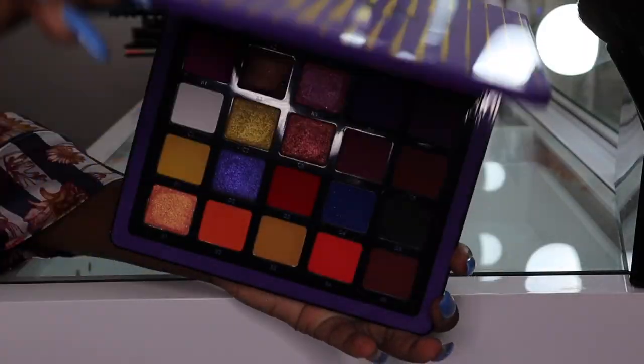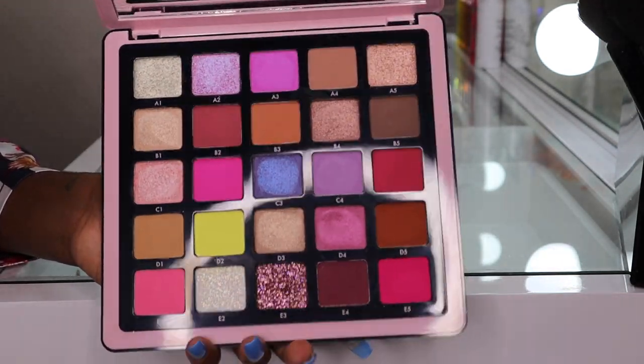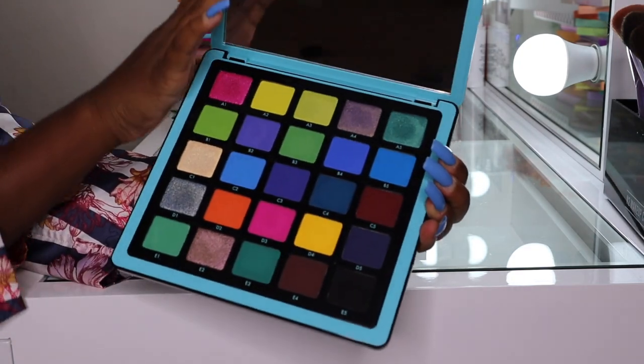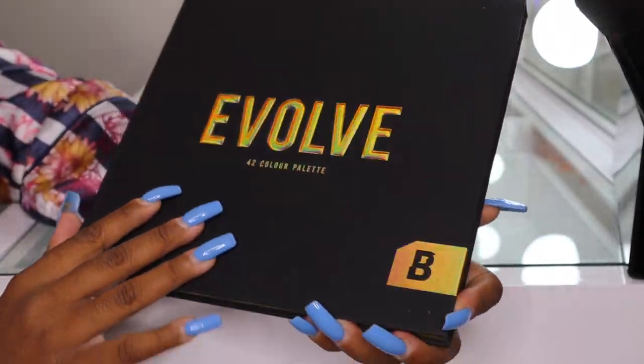From ABH we have the Norvena Volume 3, Volume 1, Volume 4 — Norvena really did her thing — and Norvena Volume 2. Then we have the Beauty Bay Evolve palette.